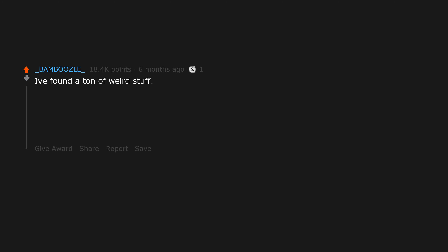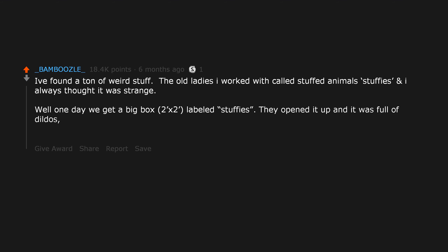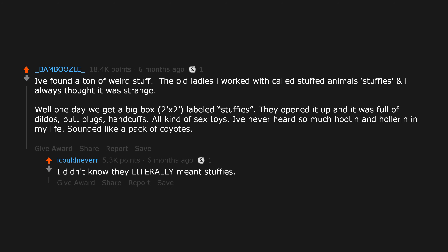I found a ton of weird stuff. The old ladies I worked with called stuffed animals 'back road stuffers,' and I always thought it was strange. Well, one day we get a big box labeled 'stuffers.' They opened it up and it was full of dildos, butt plugs, handcuffs, all kinds of sex toys. I've never heard so much hooting and hollering in my life — sounded like a pack of coyotes. I didn't know they literally meant stuffers.